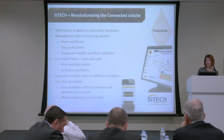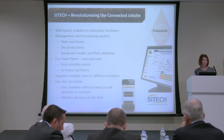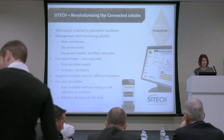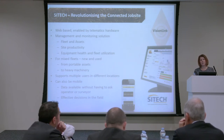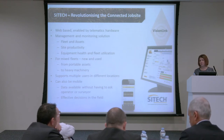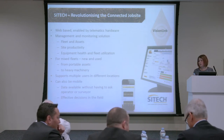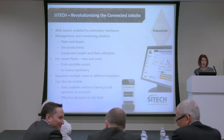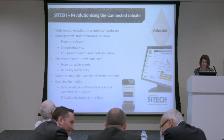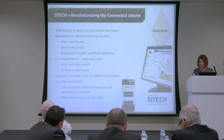Mixed fleets — we're not tied to any manufacturer, although we work well with CAT. You can be in different locations, and it gives you all sorts of monitoring — for example, making sure you're only travelling down certain roads at certain times due to public restraints. It can be mobile: you can have this on your mobile device, Android or Apple.